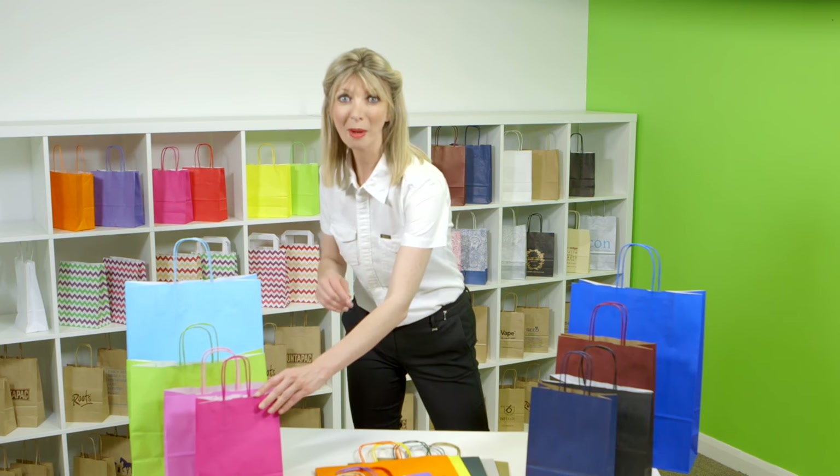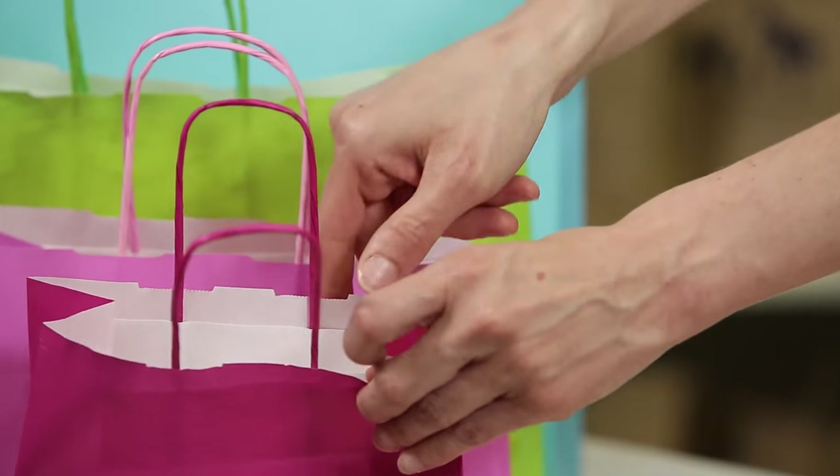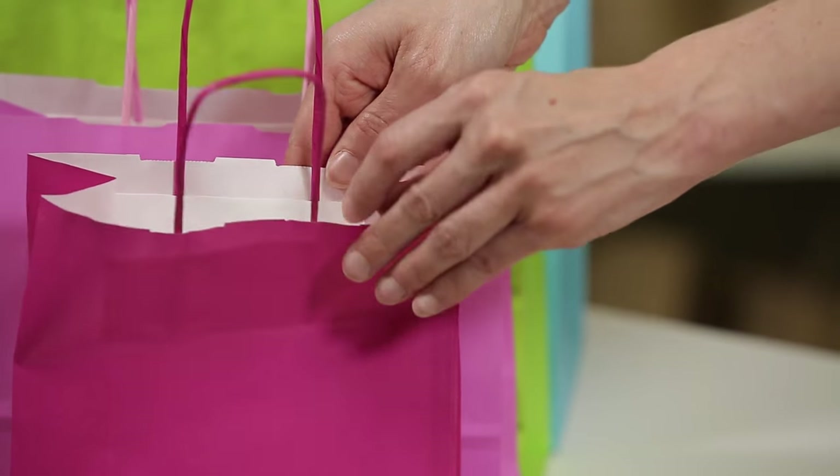The twisted paper handles all match the colour of the bags and are attached on the inside of the bag with a reinforced patch, so they can hold heavier items comfortably.